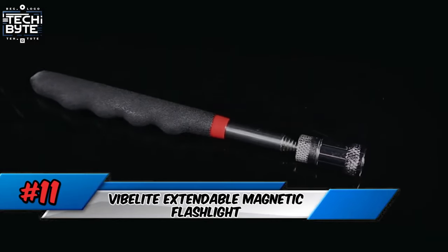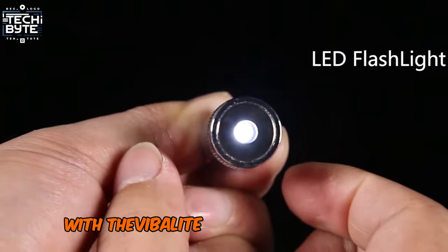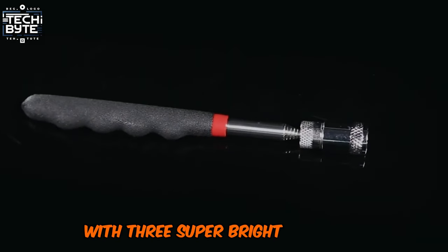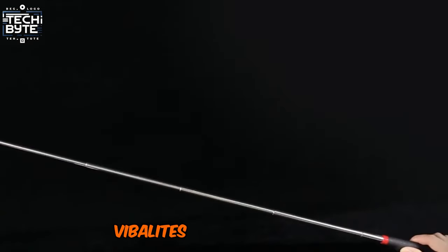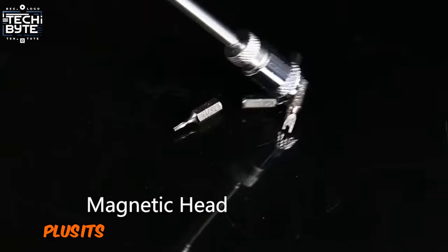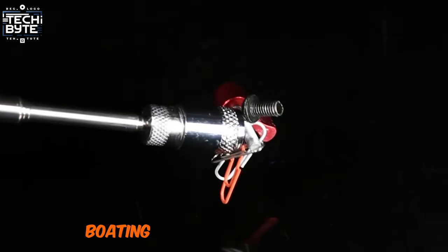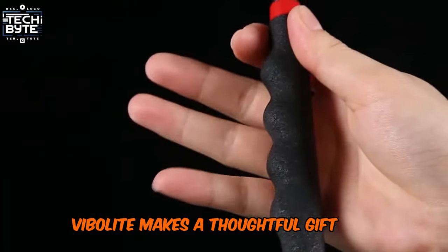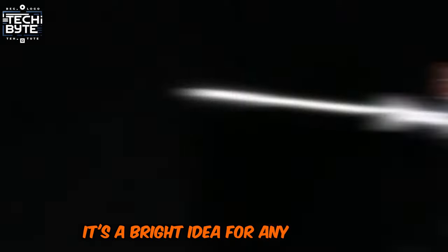Number 11: Vibalite Extendable Magnetic Flashlight. Light up their life with the Vibalite Extendable Magnetic Flashlight. With three super-bright LED bulbs and 360-degree illumination, Vibalite's innovative design shines light in hard-to-reach places. Its magnetic head and extendable stem make it perfect for camping, boating, or roadside emergencies. Vibalite makes a thoughtful gift for friends, family, or co-workers — it's a bright idea for any occasion.